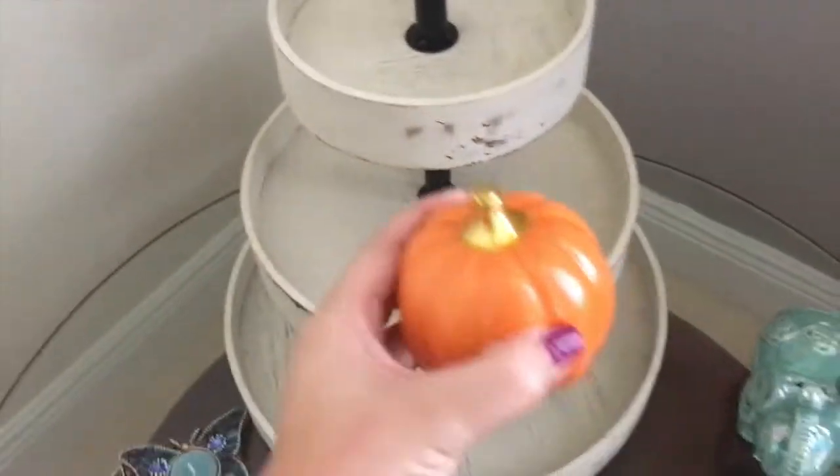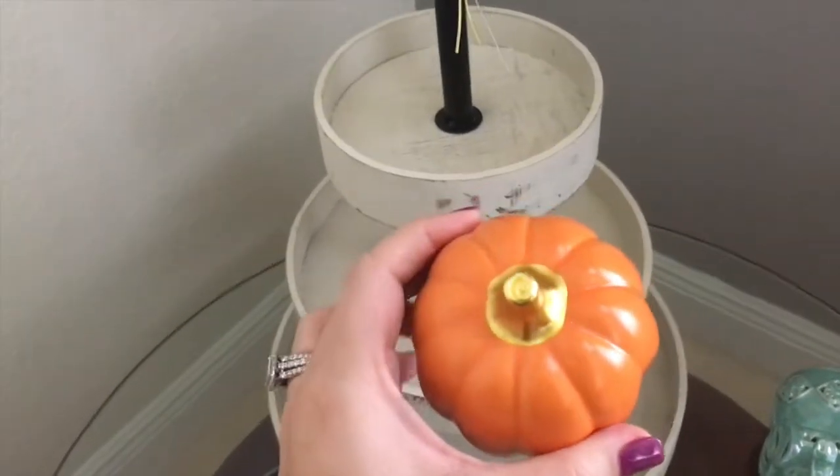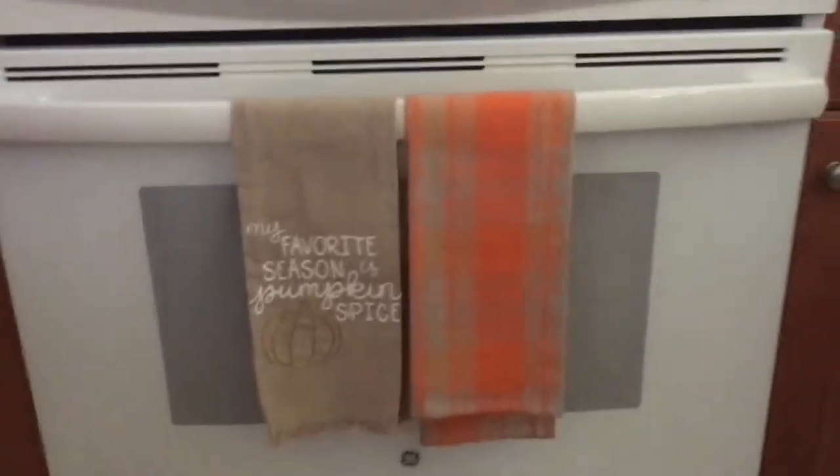I wanted to show you this little pumpkin — it's glass and it's so cute. I got it from Target and I think it was only like three bucks.